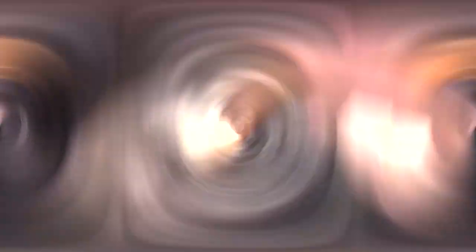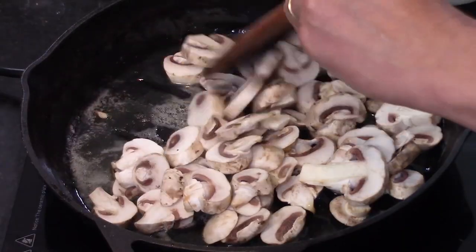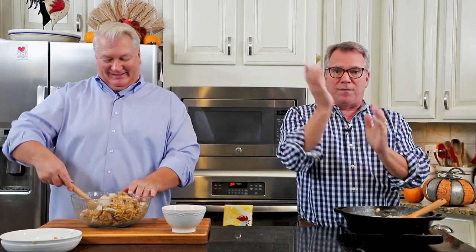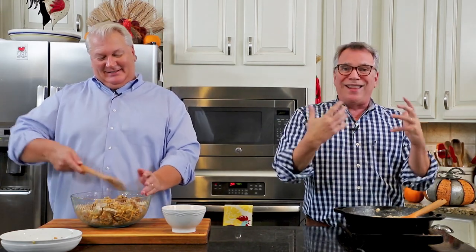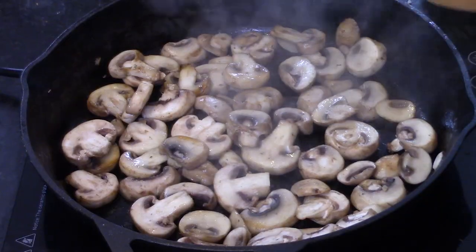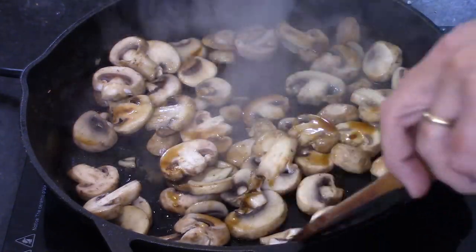Then I added eight ounces of sliced white button mushrooms. If you don't like mushrooms you can leave them out — they're still going to be delicious. I'm making a bechamel sauce here basically, in place of the canned goop. We love mushrooms so we put some in there. Just let them sauté until they start to release some of their liquid. Also, about halfway along, just to amp up the flavors, I add about a teaspoon of Worcestershire sauce.